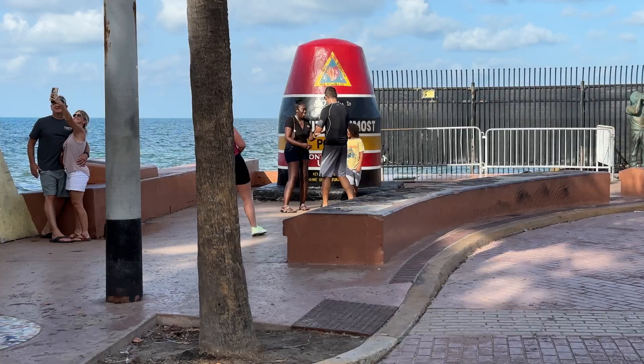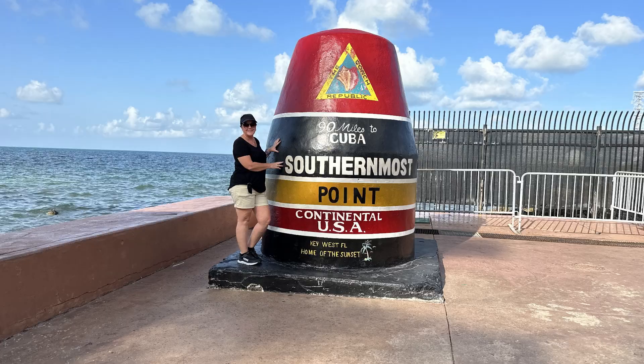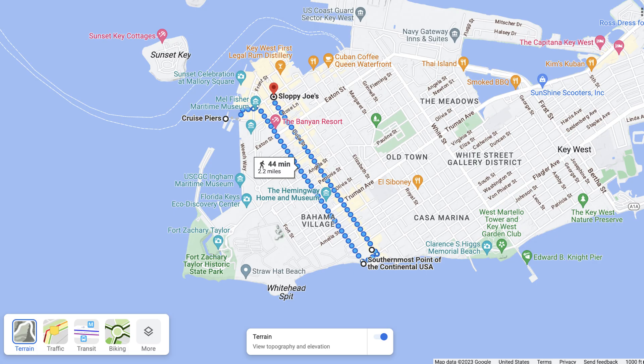Throw yourself into reverse and head west on South Street for exactly one block, and you'll see a line of people waiting to take their pictures at the southernmost point marker, which is generally accepted as the most southern place in the continental United States. The actual southernmost point is on a naval base behind it, but the general public isn't allowed in there, and there's no pretty marker for a photo op. People behind you will usually be happy to take your picture using your camera, so pay it forward and do the same for the people in front of you.